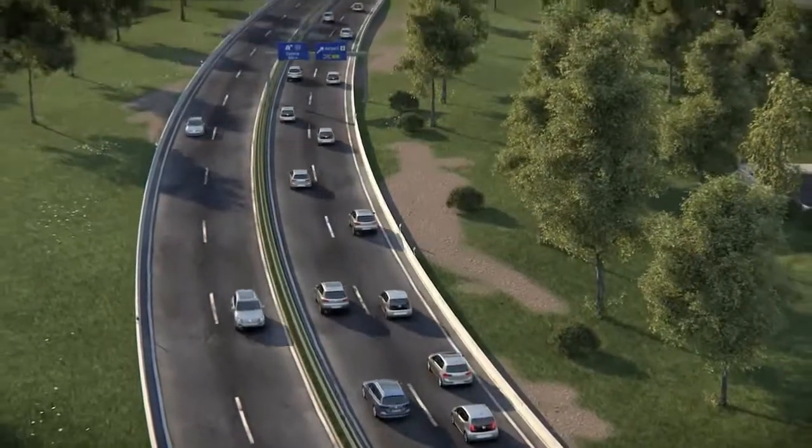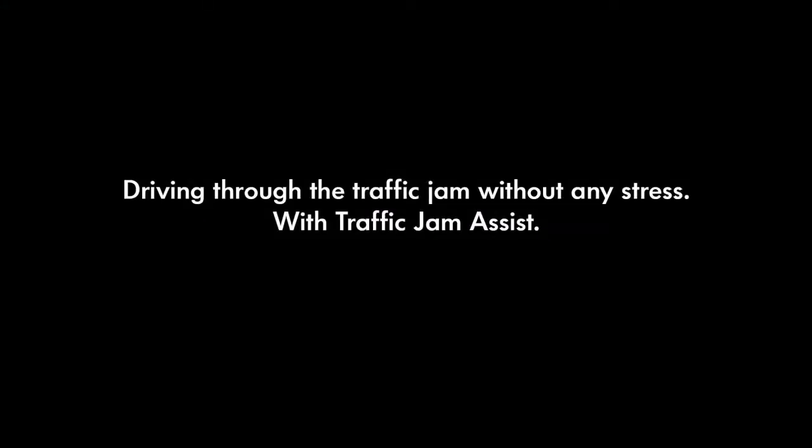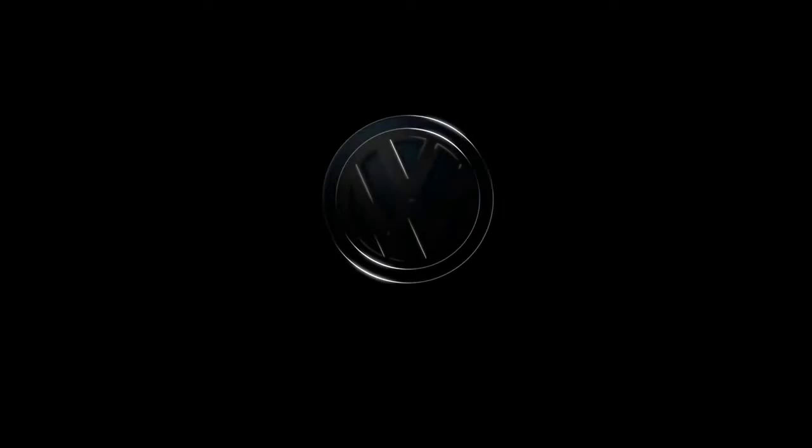Of course, the driver can take over at any time and overrule the system. Driving through the traffic jam without any stress with traffic jam assist. Volkswagen. Das Auto.